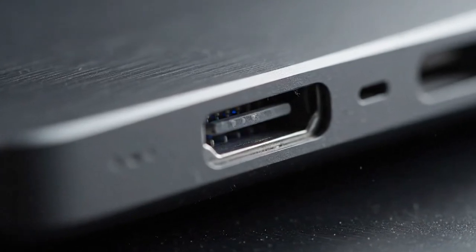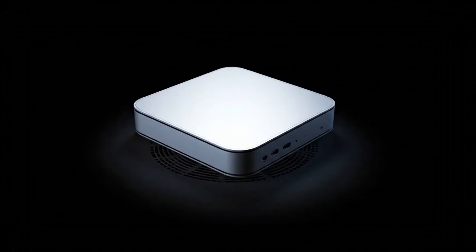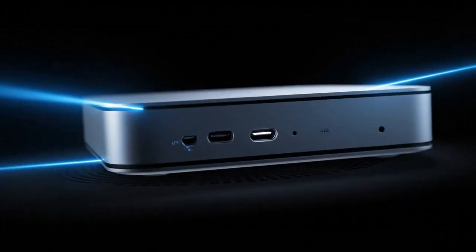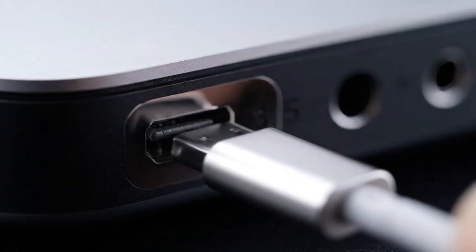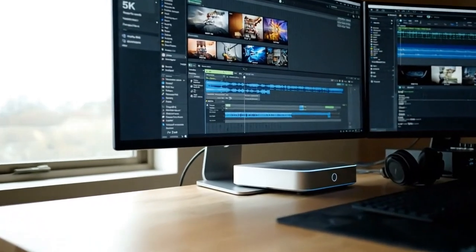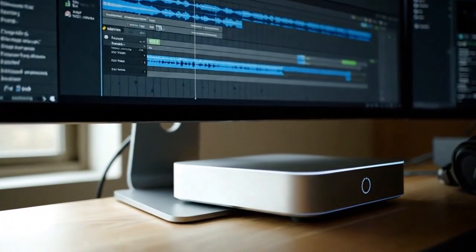But why now? Why is Apple pushing the M5 so soon? The answer lies in the competition. Windows laptops and desktops are finally catching up with Snapdragon and Intel's latest offerings. Apple knows they can't just be slightly better anymore — they have to be generations ahead. That's where the M5 Mac Mini comes in. It's a calculated move to dominate the creative market, the coding world, and even the gaming space, which has been Apple's Achilles heel for decades.